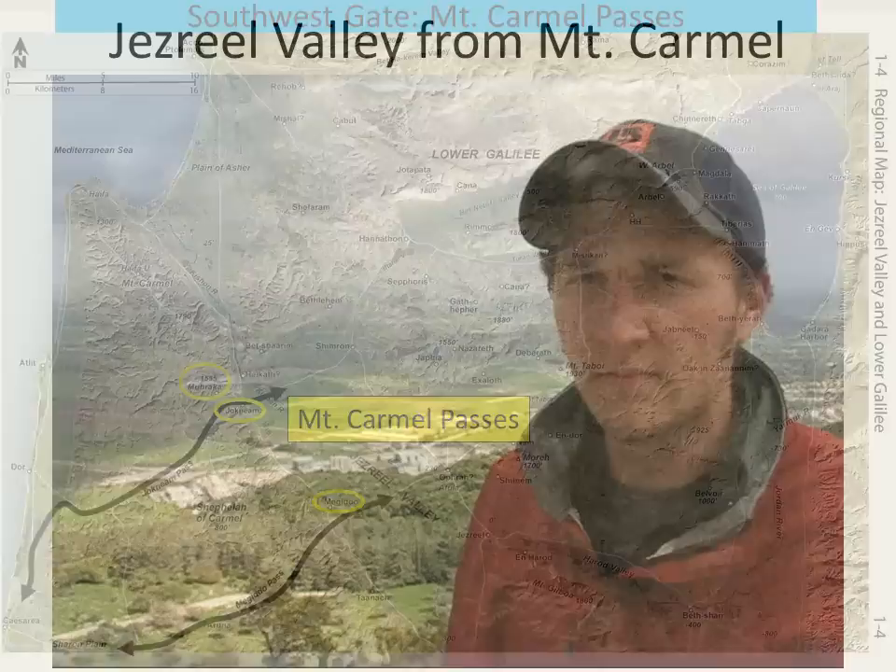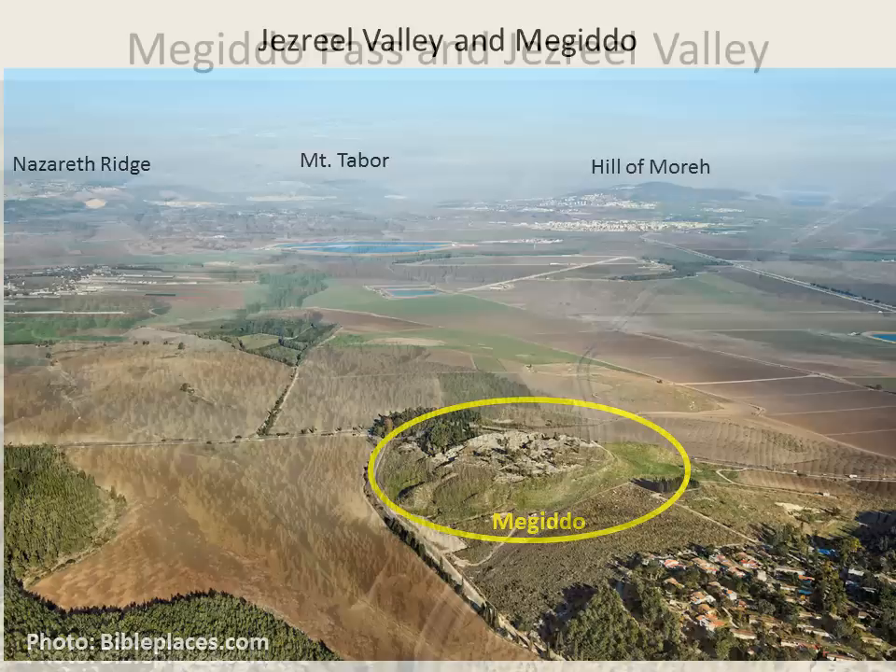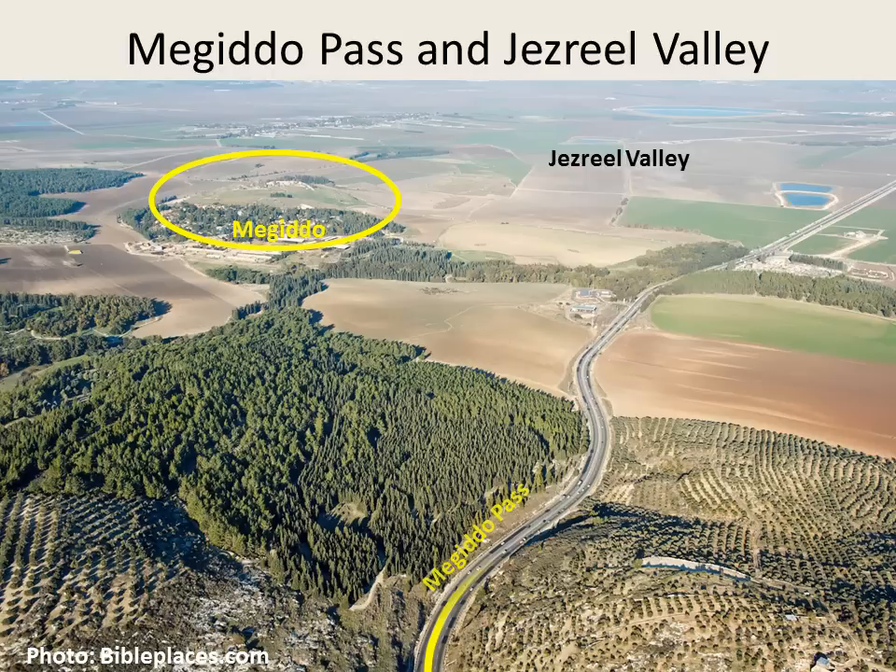We're on Mount Carmel, where Elijah contested the prophets of Baal, showing that Baal was nothing and Yahweh was the true God. Here is an aerial photograph of the ruins of Megiddo, well situated to oversee activity in the Jezreel Valley. Most importantly, Megiddo supervised the important pass connecting the Jezreel Valley with the coastal plain. The modern highway runs through the Megiddo Pass.